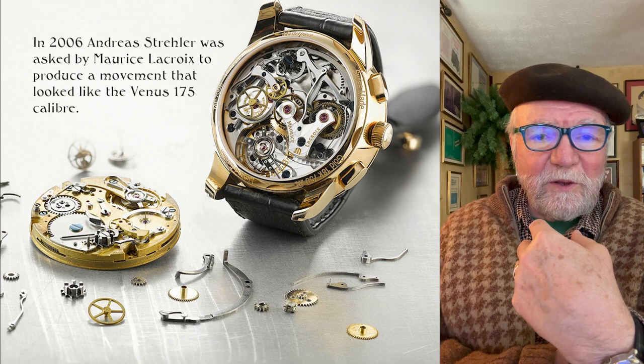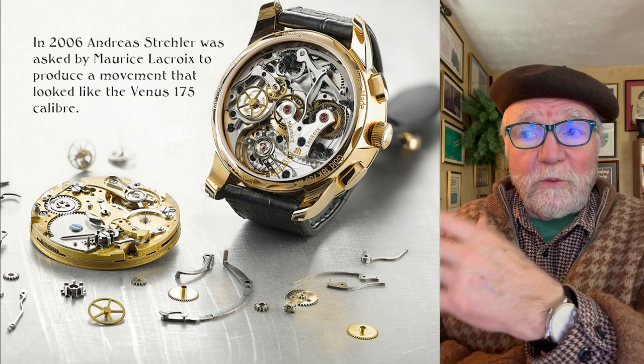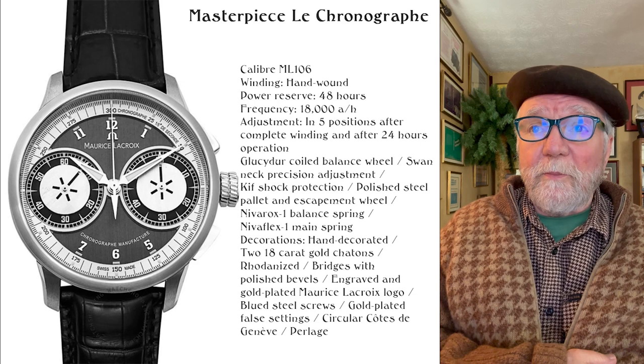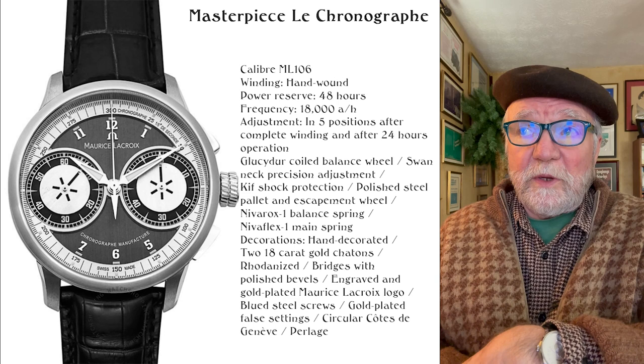They wanted something that was unique — not your other typical chronograph. They wanted Andrea Strayer to help them develop it, and this is what they came up with: they called it the Maurice Lacroix Masterpiece La Chronographe.